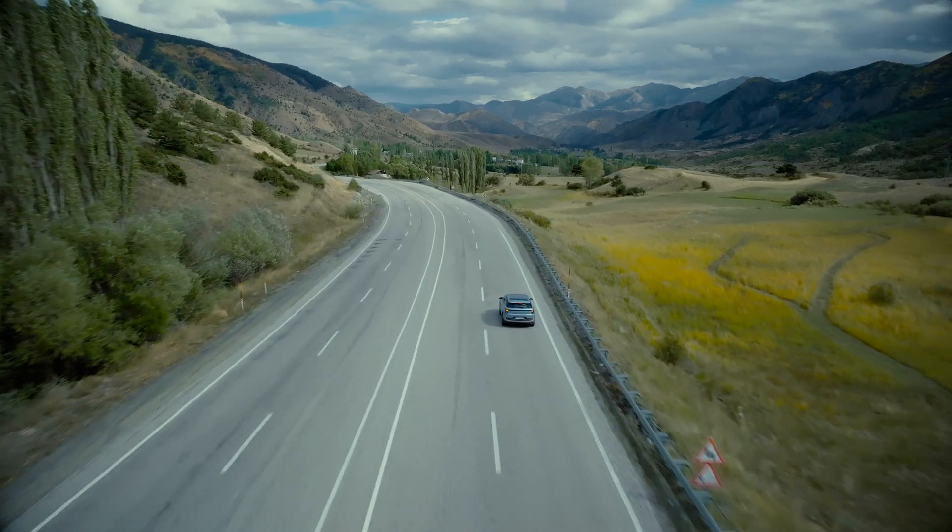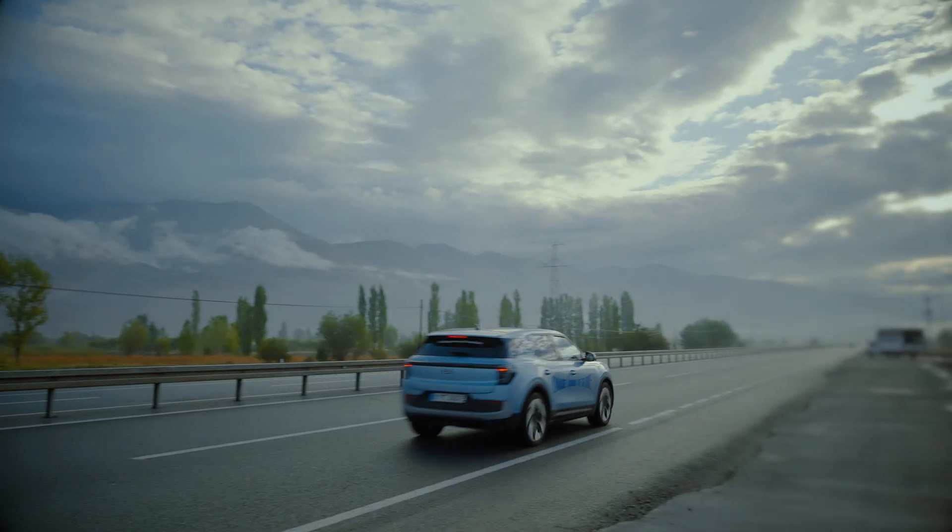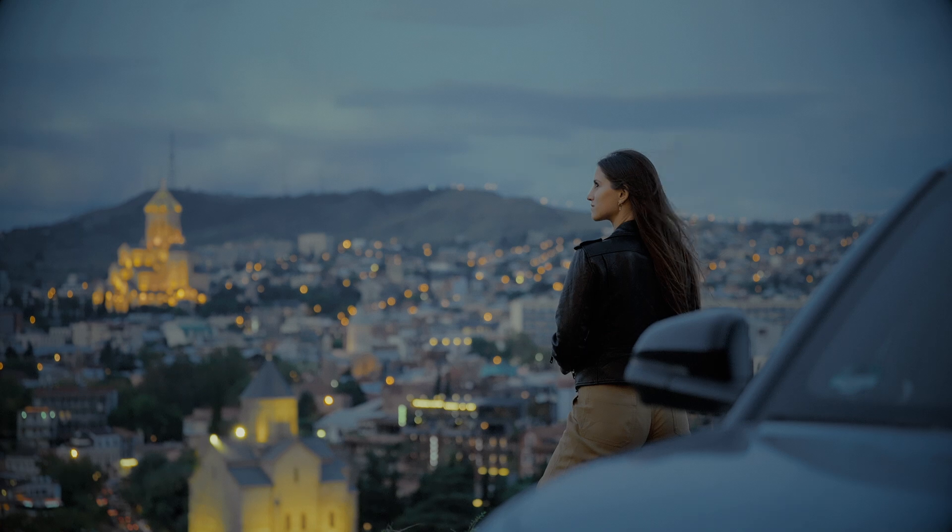Driving the all-electric Ford Explorer has definitely been a learning curve. I've never even driven an EV before I started the Charge Around the Globe Adventure.